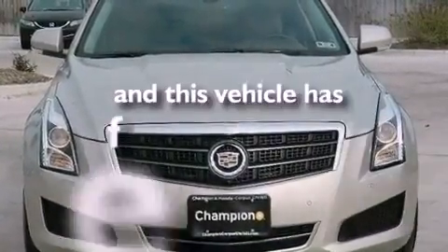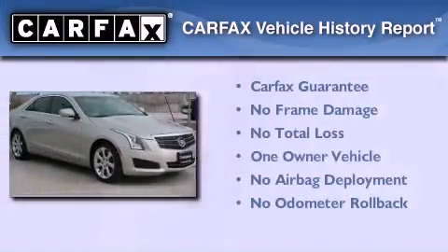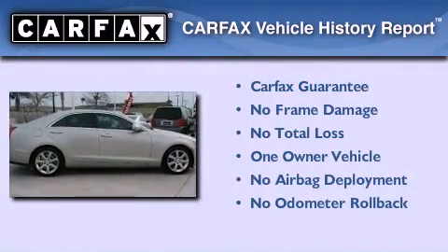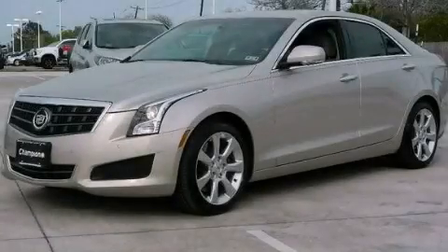This vehicle has less than 3,000 miles. This Cadillac has had only one owner and it qualifies for the Carfax buy-back guarantee. Please call today to reserve this vehicle for a test drive.